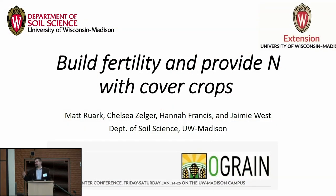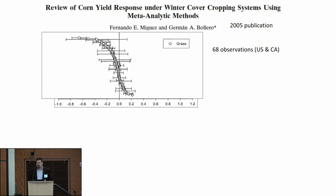This is a very broad topic: build fertility and provide nitrogen with cover crops. When I talk about cover crops, there are really two categories. I'm going to talk about grass cover crops and what they do, and legume cover crops and what they do. I want to present the short-term effects and needs of cover crops. There's substantial work on long-term benefits like building organic matter, but I want to focus on those little things that happen and tweaks we can make to use cover crops every year without problems.